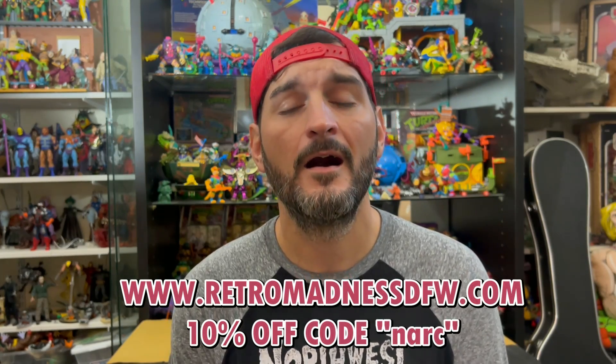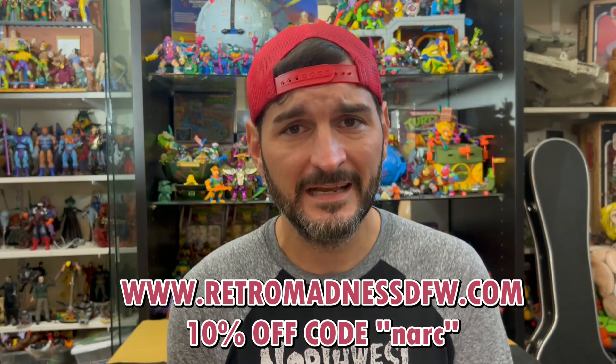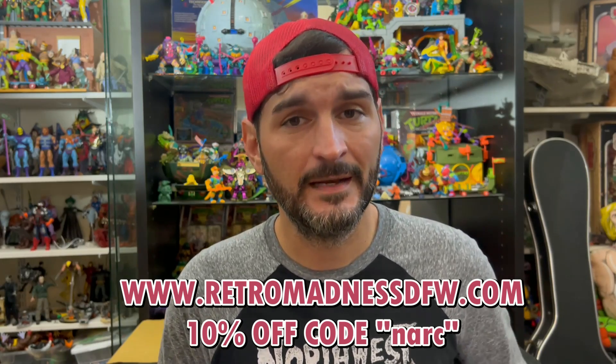They have a website with tons of vintage toys, modern video games, and video game accessories. Before we get into this virtual toy hunt, you can go to retromadnessdfw.com and use discount code NARC — N-A-R-C — to receive 10% off your purchase. I'll have all the information down below. That is pretty phenomenal, so let's see what they have.